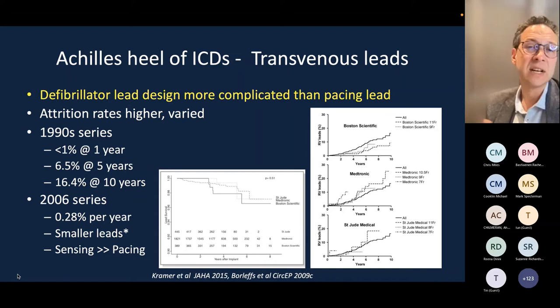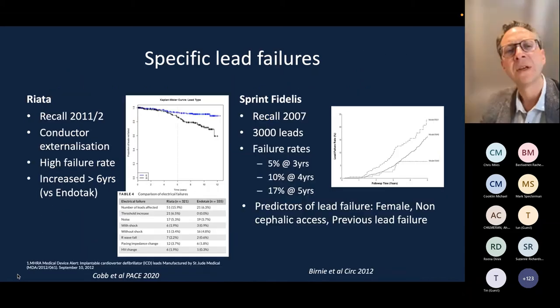The Achilles heel of ICDs is the transvenous lead. The defibrillator lead is more complicated than a pacing lead, incorporating a coil for high-energy delivery as well as pacing and sensing conductors. Attrition rates used to be very high — 15–16% at 10 years in older 1990s series — though more recent data shows much lower rates. Two specific leads, the Sprint Fidelis and the Riata, had structural defects with significant failure rates; both are no longer used and the industry has learned from these failures.